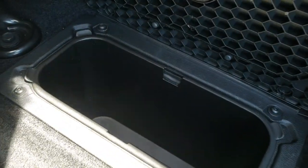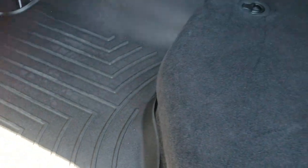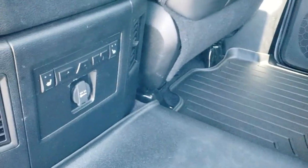There is in-floor storage with removable bins — you can put ice and drinks in there and then dump them out for easy cleaning. The back seats on the outboard side are heated as well, and those buttons are right there.